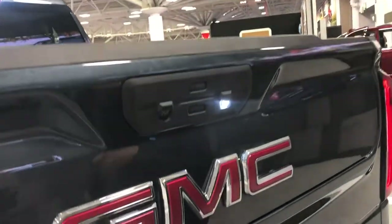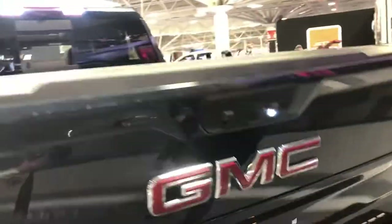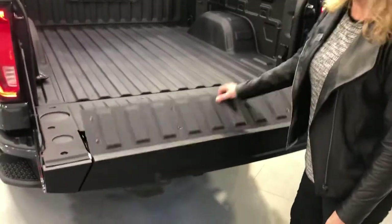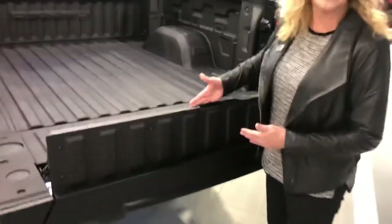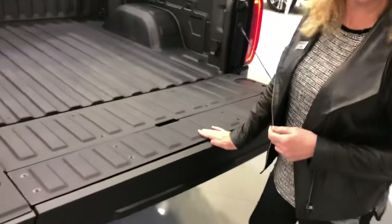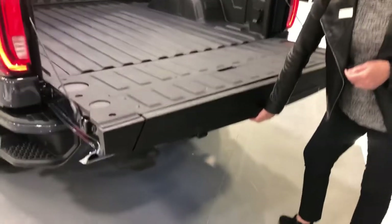Hit that button and it will drop your tailgate down. Then you've got a load stop or bed extender here, so for longer items you don't have to worry about rollback. Push that back down, make sure your hitch is out, and you're going to reach underneath here.